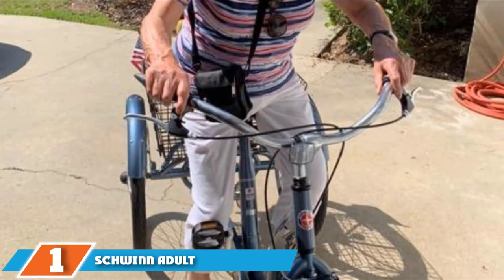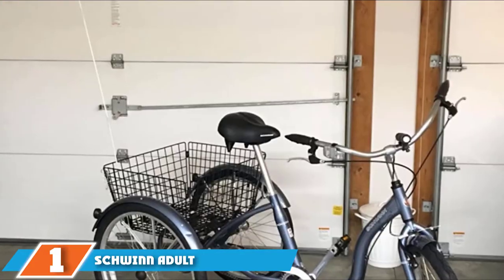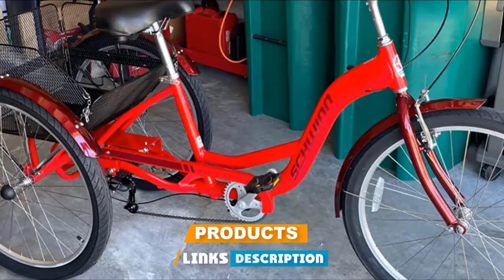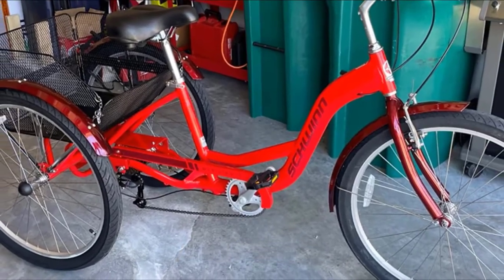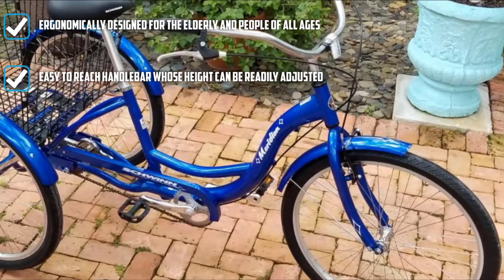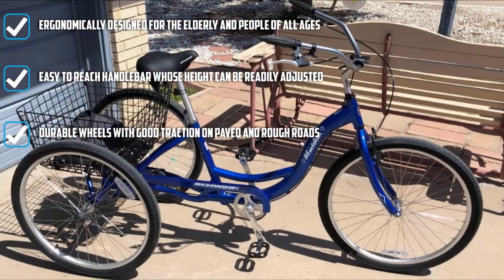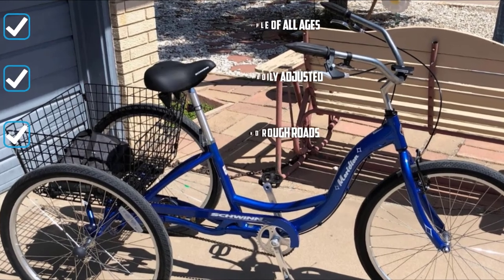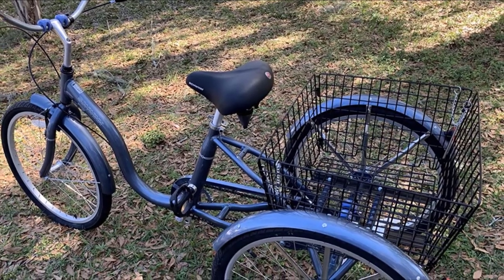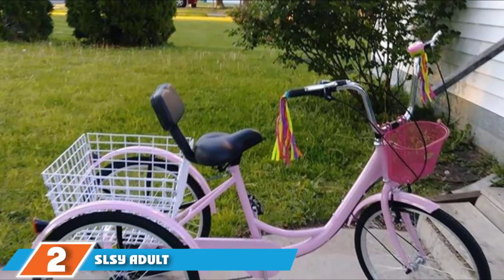At the first position of our list, we have the Schwinn Adult Cruiser Tricycle. It has a low stand so elderly and people with a slight disability won't have a hard time getting on this trike. Its frame is made from quality aluminum metal which makes it pretty light and fancy. The wheel size and drivetrain are suitable for city cruising and cycling around the park. Rim brake mechanism works perfectly, and the basket compartment at the rear section is awesome for groceries.